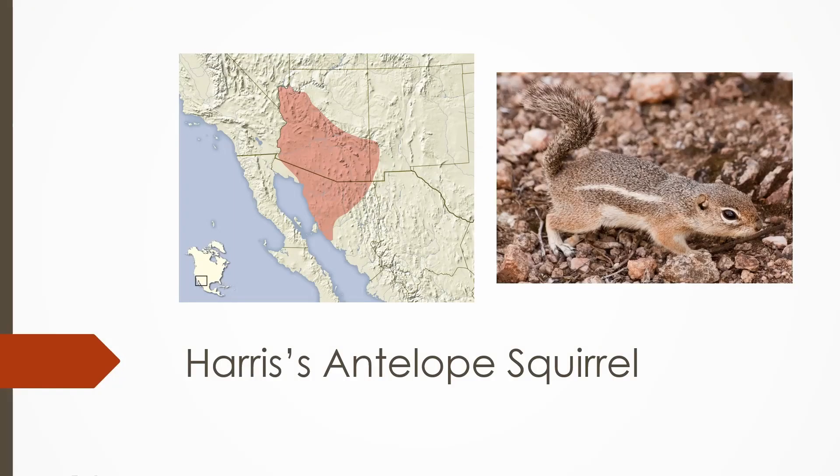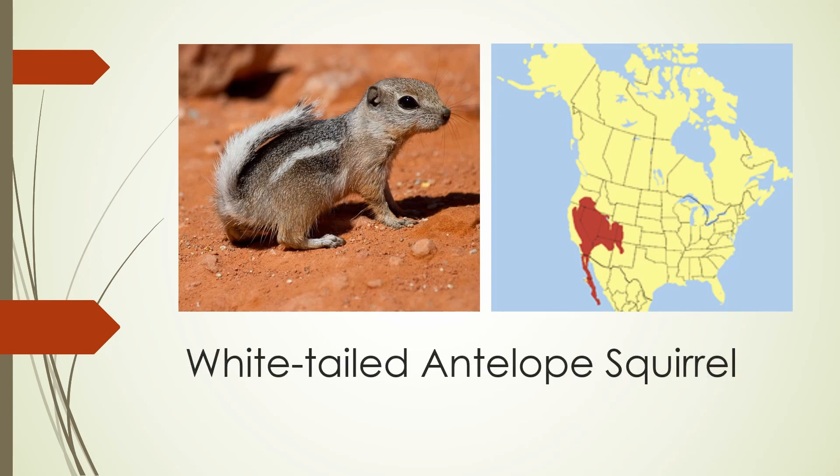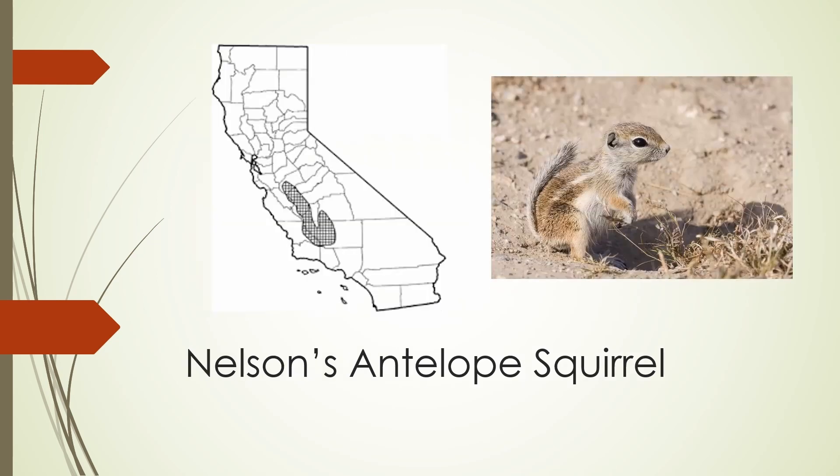Now for the antelope squirrels — they all have different ranges that are largely separate from each other, with one possible exception. They're about the same size as chipmunks, but without their typical stripes. The Harris's antelope squirrel is the only species found in the southern two-thirds of Arizona. The white-tailed antelope squirrel looks identical but has a white underside to its tail, and is found all over the southwest and up into southwestern Oregon. The Texas antelope squirrel looks identical to the white-tailed antelope squirrel but is found in Texas and New Mexico, with no range overlap. The Nelson's antelope squirrel is found in the San Joaquin Valley of central California; it may overlap with the white-tailed antelope squirrel but is larger and has a more yellowish color.